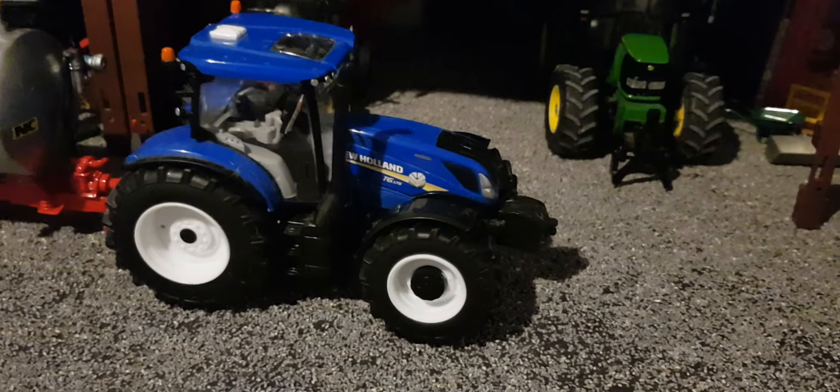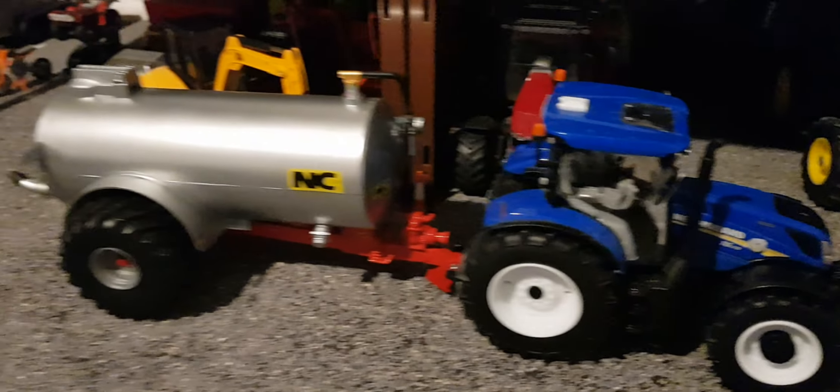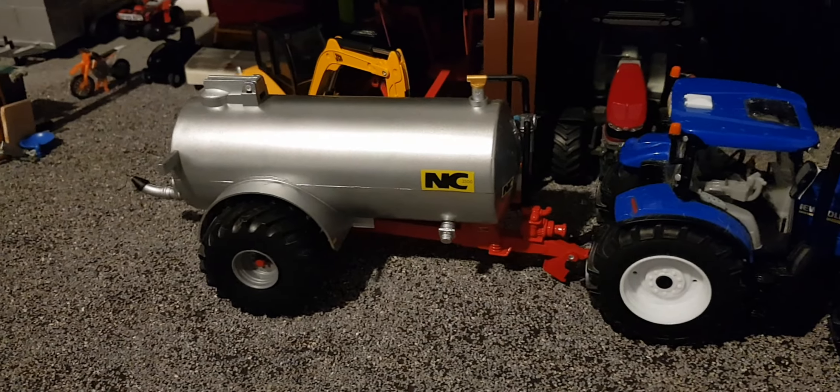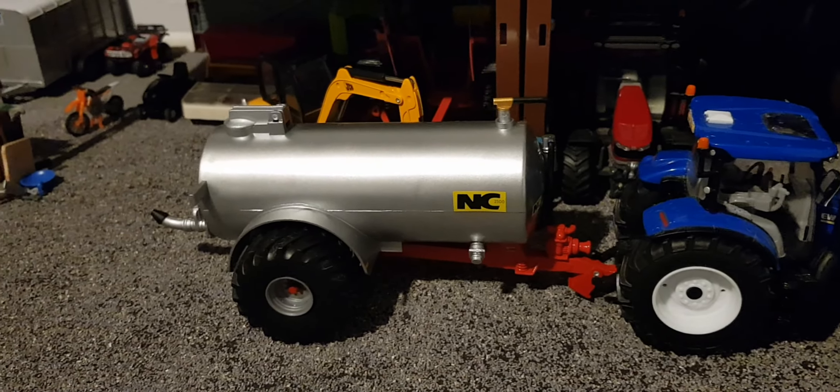Here we have the main man himself — the farmer — and the New Holland T6175. He's parked up and he's got a local farmer's NC slurry tanker on the back. He's been helping the local farmer spread slurry.